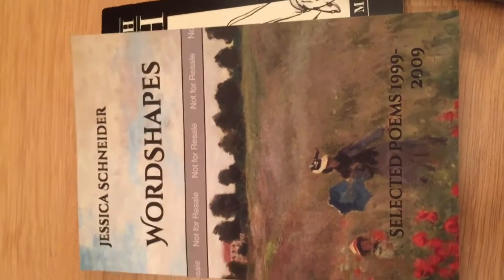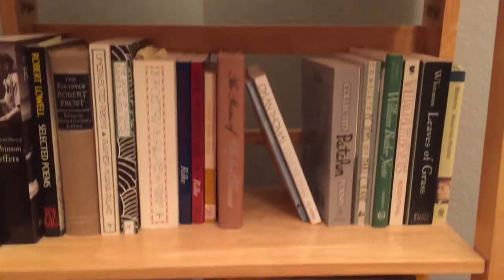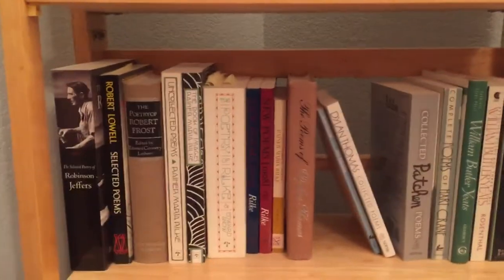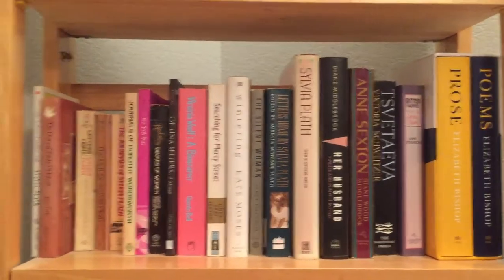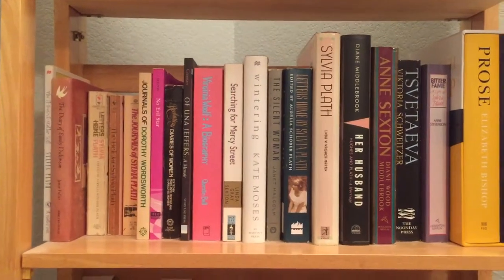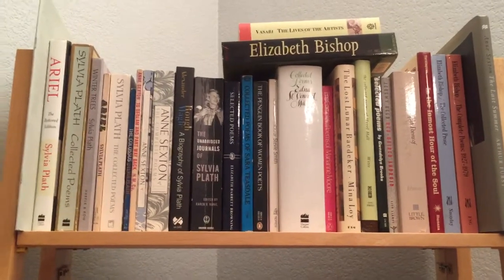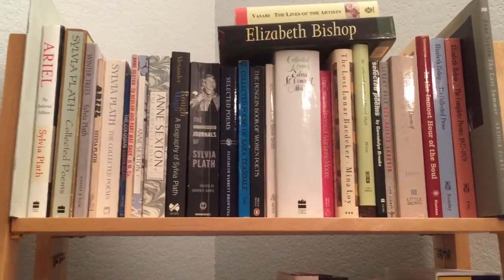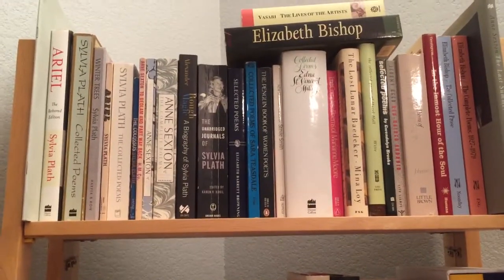I'll show you one more time my little shelf here. Sorry for the jumpy camera — I had to do this video a few times because I have a very needy cat that I love, but if I'm not giving him all his attention he freaks out. That's him in the background right now.